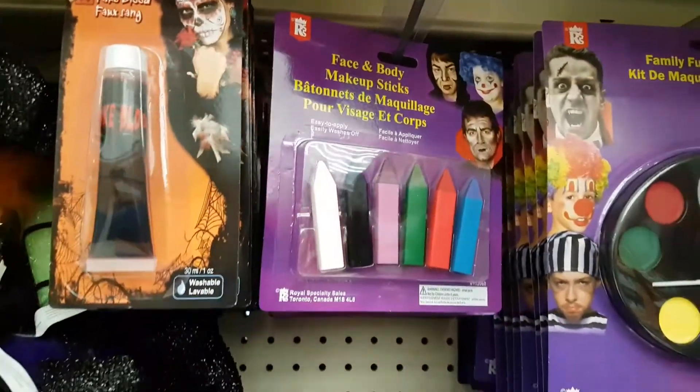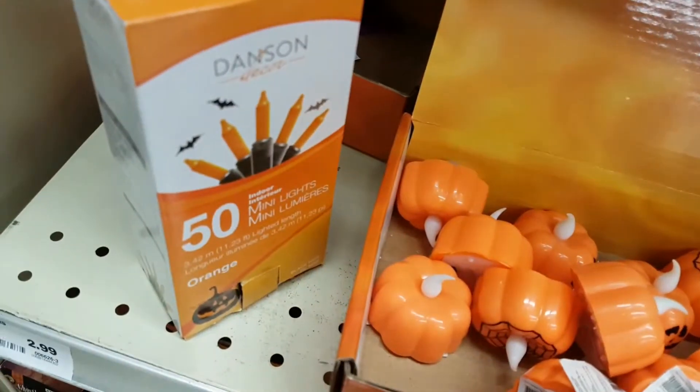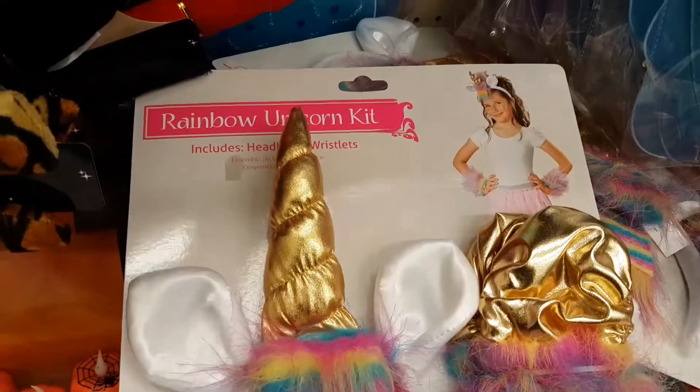I'd say go with the face paint and go as a clown. You can also go as a pirate — use that face paint, get a black cape on. This is cool: a unicorn rainbow unicorn kit!